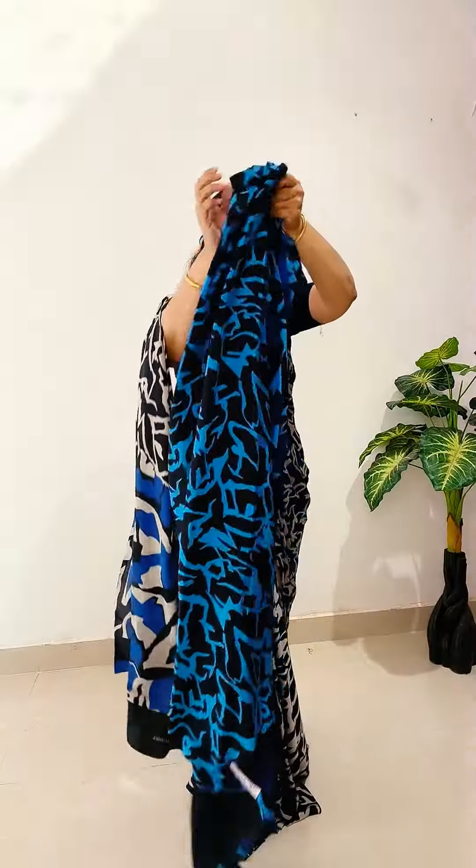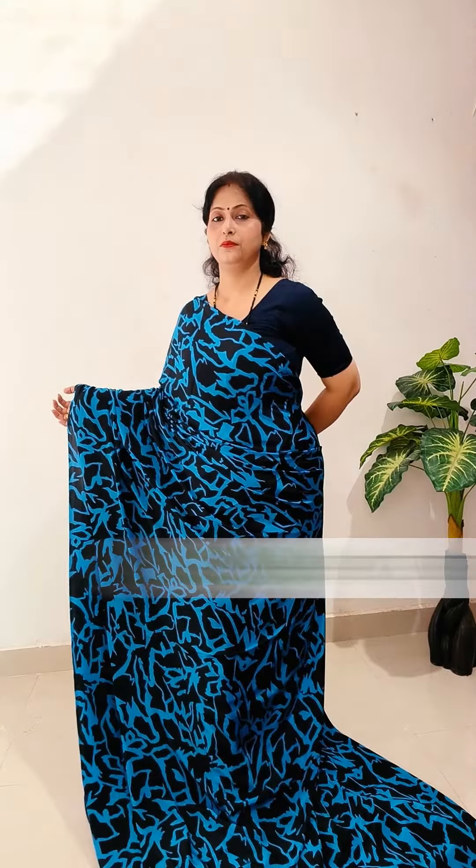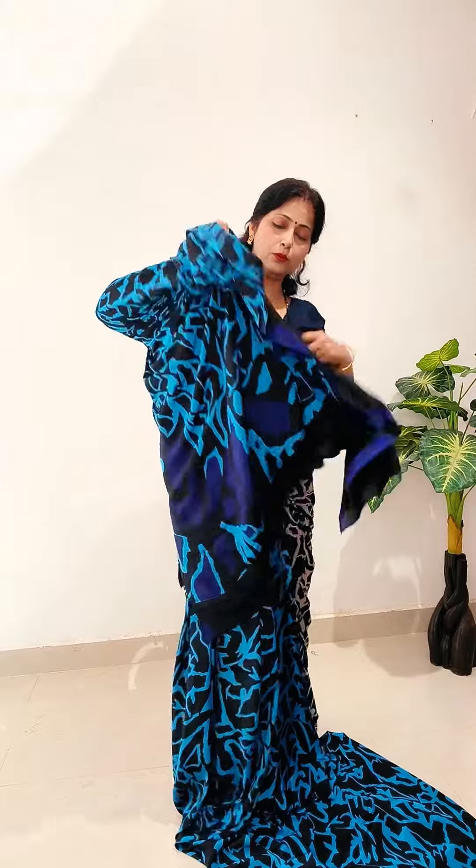Next sari: black and blue combination, beautiful look. This is the blouse piece — black color blouse piece. This is the border. Royal blue.